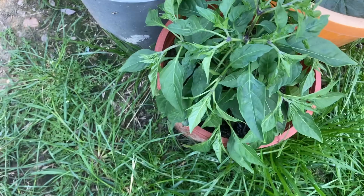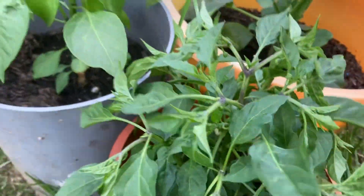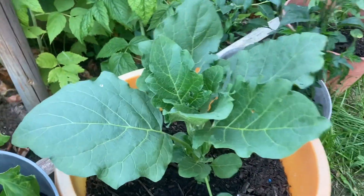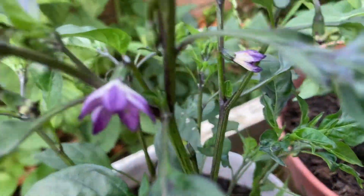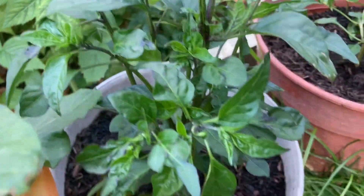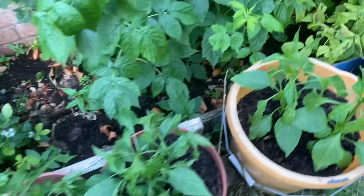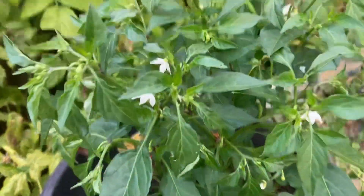We've got some chili plants here — looking really healthy. There's another aubergine here, and look at this chili plant with some flowers — that means the chilies are going to come very soon. These are black chilies, krishnamuris. More chili plants and pepper plants — this one has white flowers. They've got chili plants growing all around here.